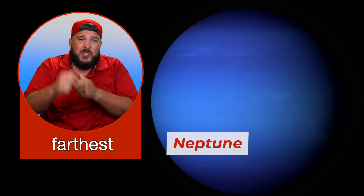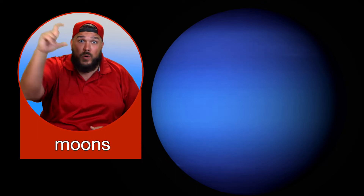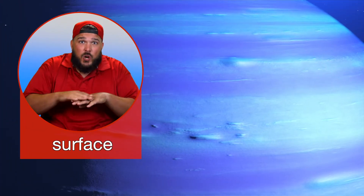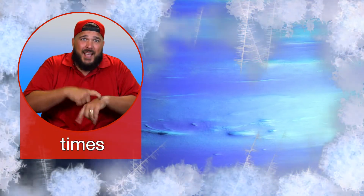Neptune is the farthest planet from the Sun. Scientists have discovered 13 moons around Neptune. Neptune is nearly four times the size of Earth and experiences the most violent weather in our solar system. Storms have been spotted on its surface with freezing winds that blow about 10 times faster than any hurricane on Earth. It is the windiest planet, with winds that can reach almost 1,200 miles per hour.